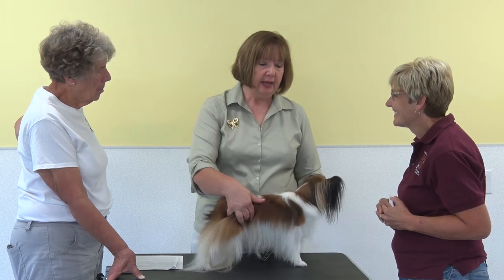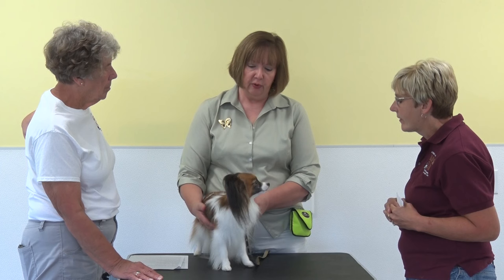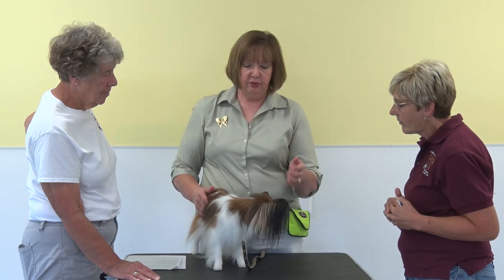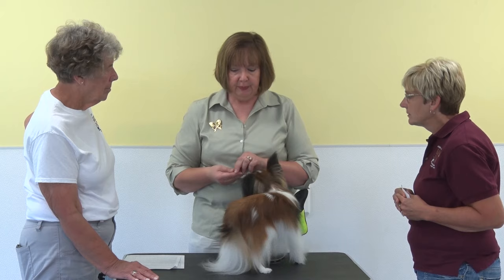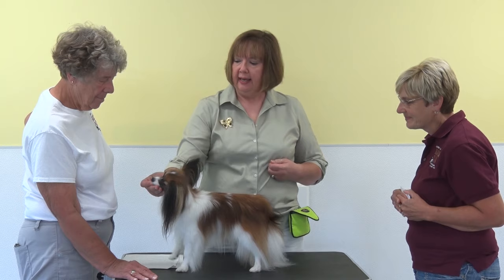They have since added masters level and champion titles in rally, but Ezra did qualify and was invited to compete in the national championships. They also worked on tricks and have trick titles in both AKC and Do More With Your Dog. He is a Trick Dog Champion through Do More With Your Dog and a Trick Dog Performer with the American Kennel Club. He also has his Canine Good Citizen, Canine Good Citizen Advanced or Community Canine, and now his Urban Canine title.